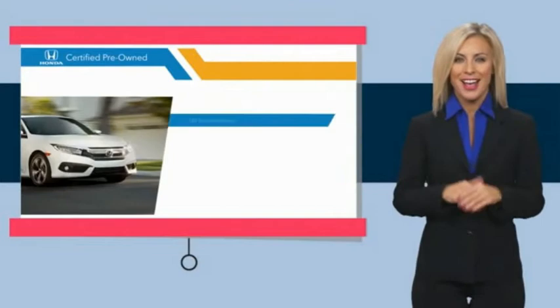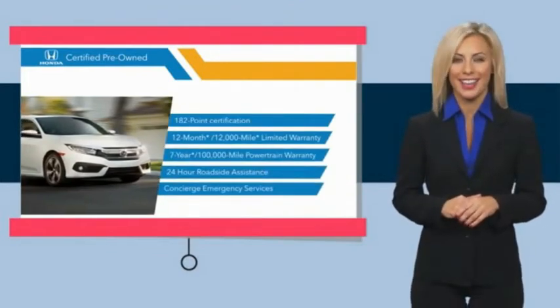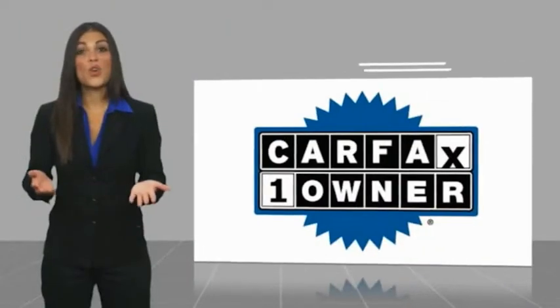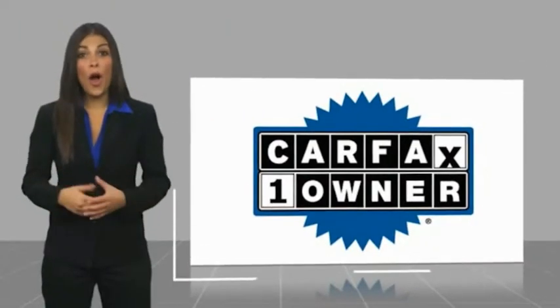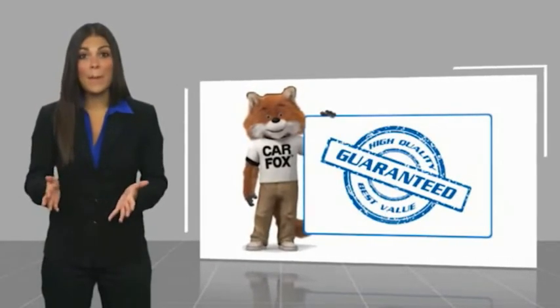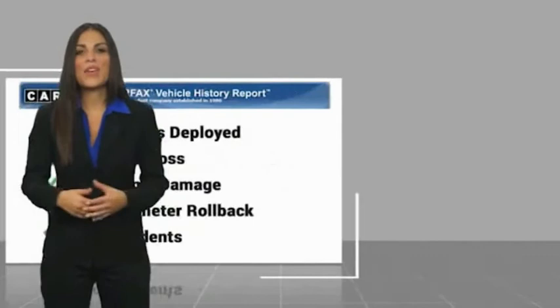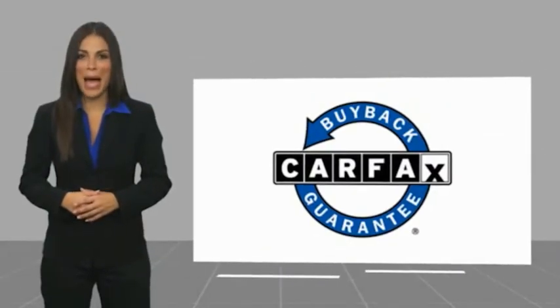Stop by your local Honda dealer today to see why the Honda certified program is worth looking into. This is a one-owner vehicle with a Carfax Vehicle History Report. Be sure to find a complimentary copy of this report online or contact the dealership. This vehicle qualifies for the Carfax buyback guarantee.